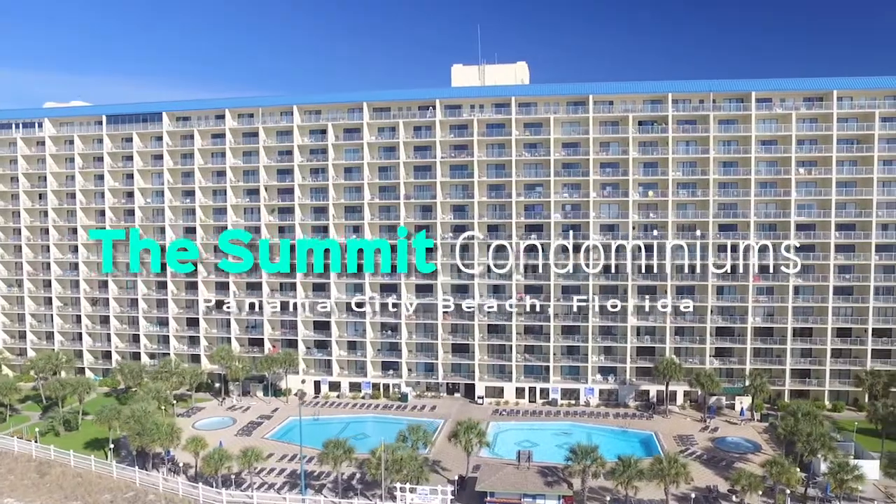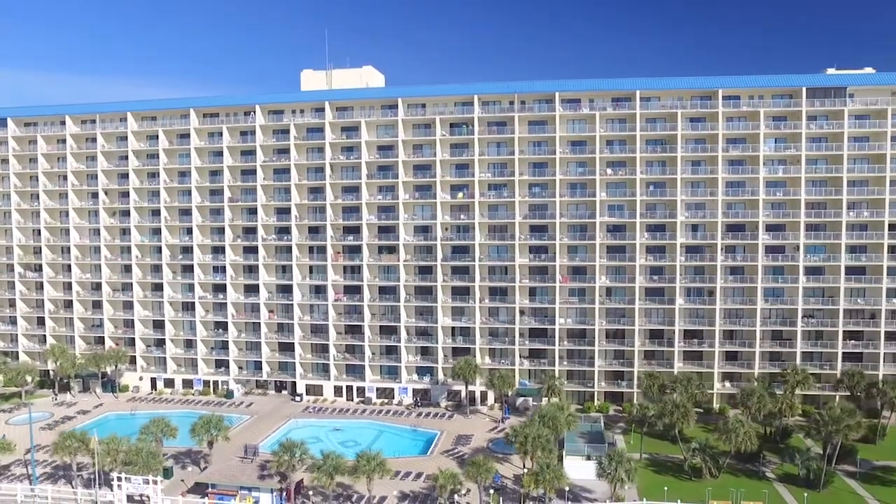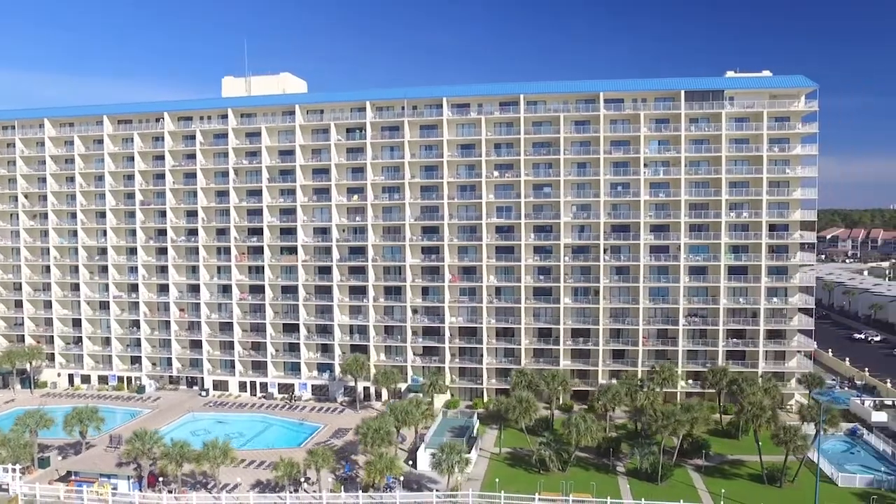Summit Condominiums, Panama City Beach, Florida. Hello again, Ann Stroud, Top Producers Real Estate Center. Today I'm on Panama City Beach at the Summit Condominiums.